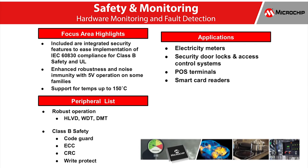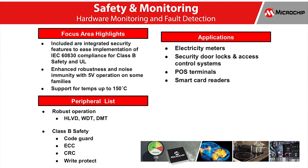PIC24 MCUs and DSPIC33 DSCs include integrated safety features to ease implementation of IEC 60730 compliance for Class B safety and UL requirements. For safety-critical applications, the products include memory integrity check, error correction, backup oscillators, and fault detection.